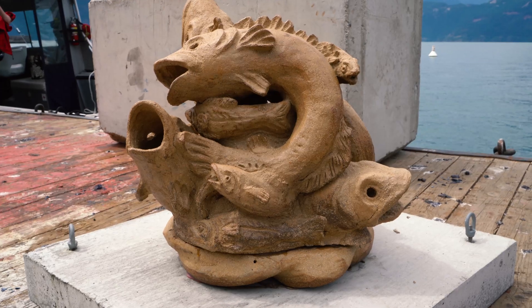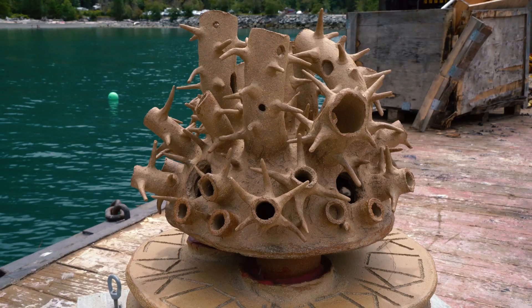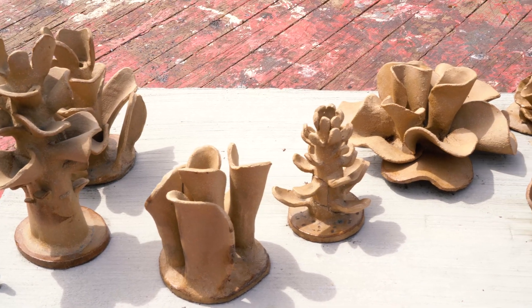We have been collaborating with some art students at Kwantlen Polytechnic University and UBC to create artistic sculptures that we can use for a research project where we're basically looking at how effective artificial reefs are as habitat for rockfish specifically.